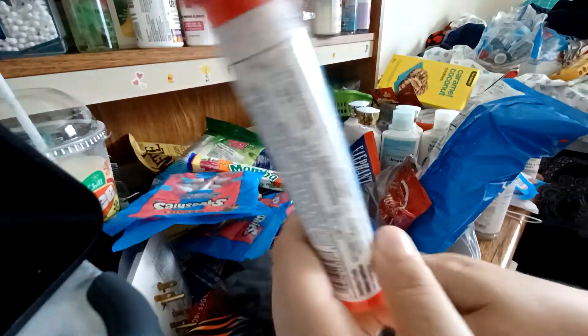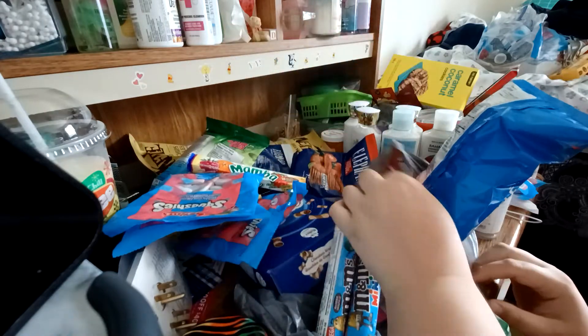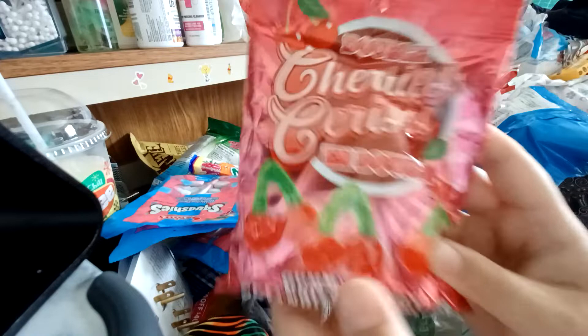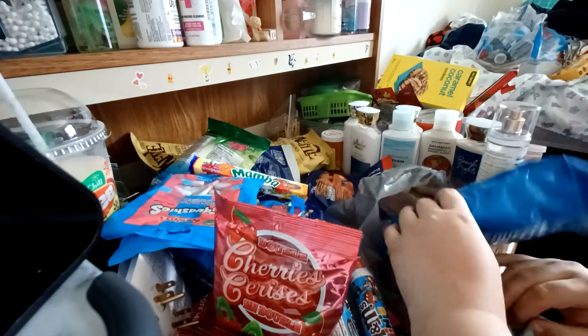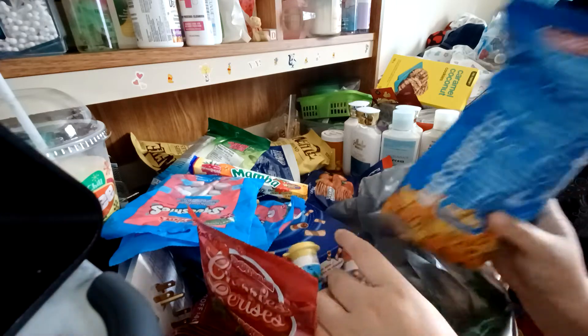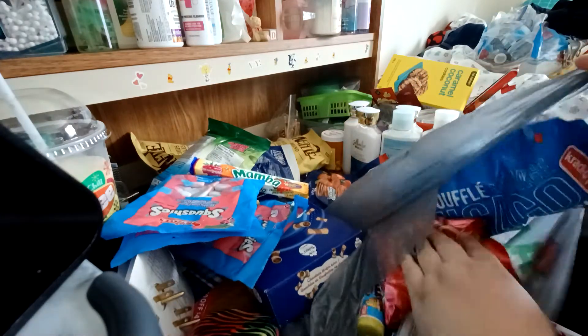And then I got two things of M&M Minis, then some cherry candies, this Chicago mix popcorn, and then in this bag there's more of the fruit-to-go type things.